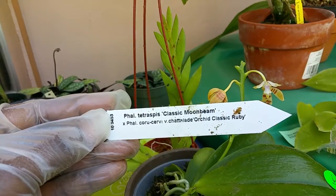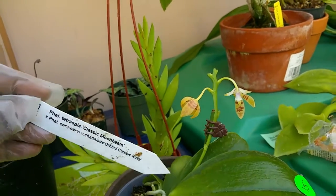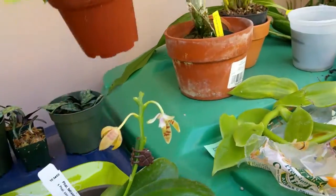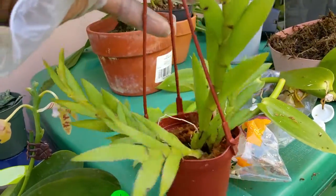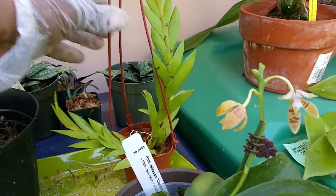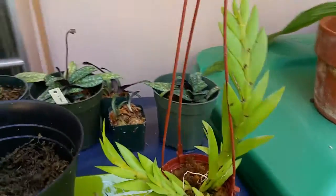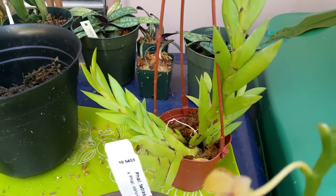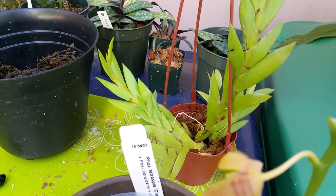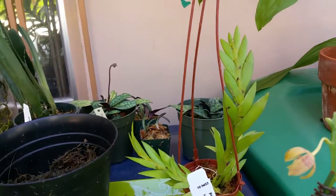You guys can read it, I'm not gonna butcher anything today. And I picked up another Ansep from Tom Ritter's Orchids — he was here today. I told him about the last Ansep I picked up from him and how it died and flowered, so he gave me a discount, which was nice. I appreciate that.